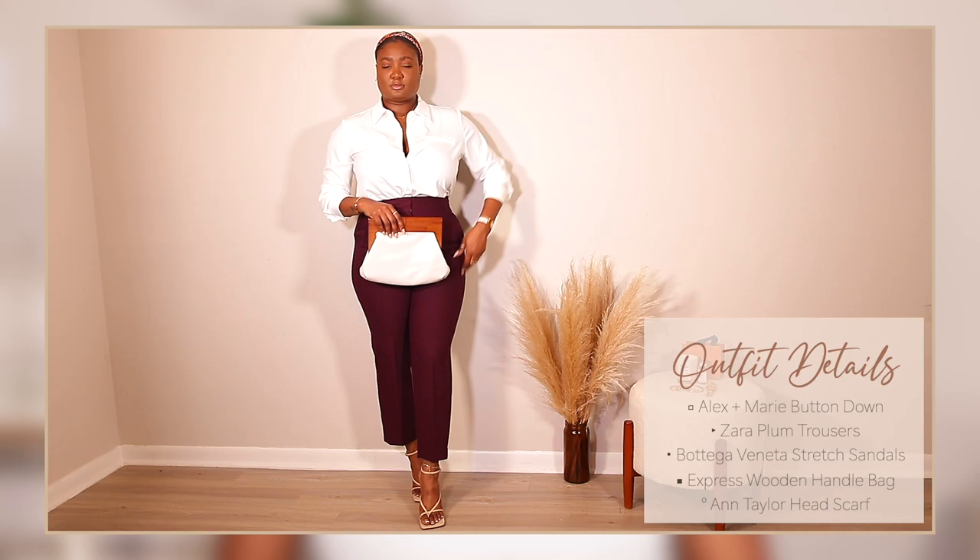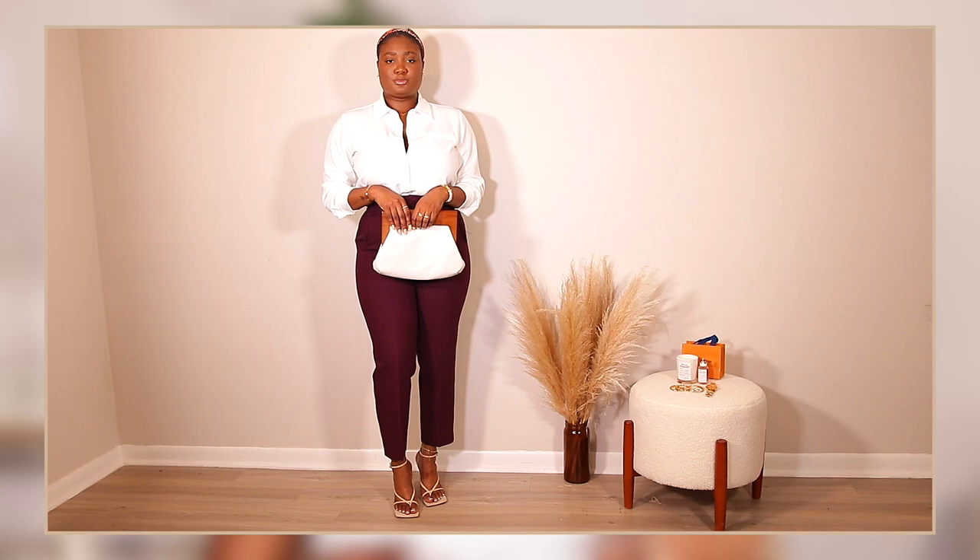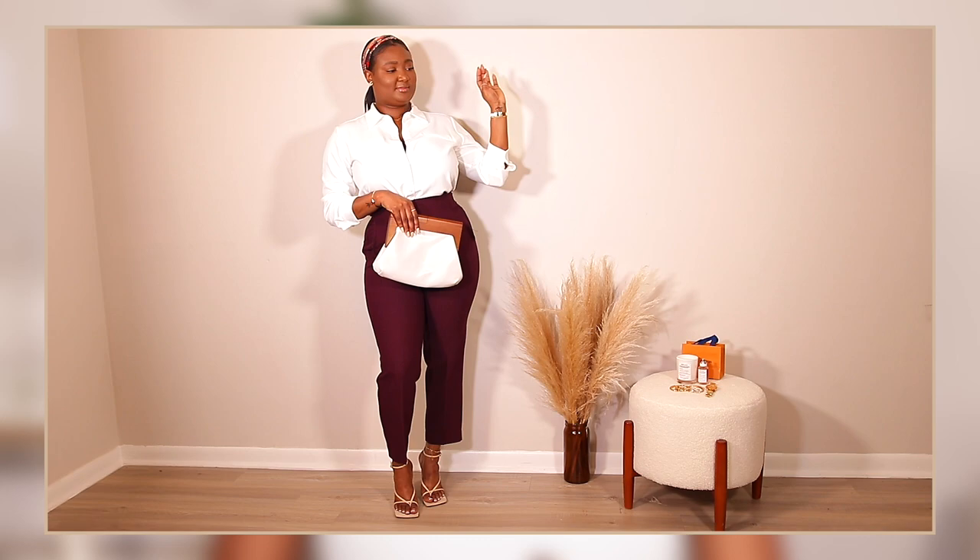I'm wearing my Express bag with the wooden handle in cream. You can also switch this out for a clear acrylic Zara bag with a gold handle and little pearls — it would look absolutely stunning with that outfit too. To continue playing on the color theme, I'm wearing my headscarf, which has orange and plum pops of color. This one is from Ann Taylor; I'll find a similar one and link it below.